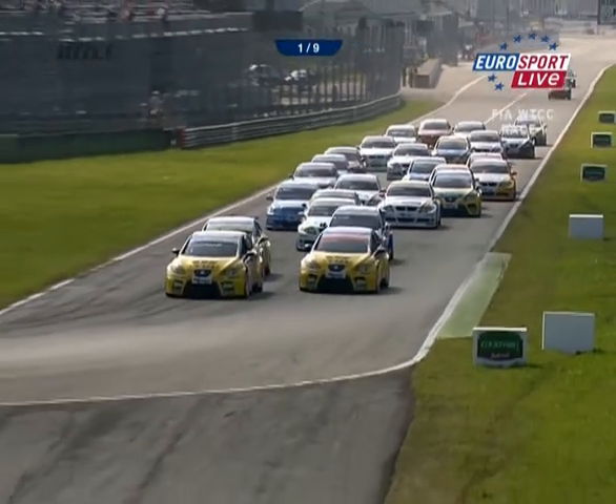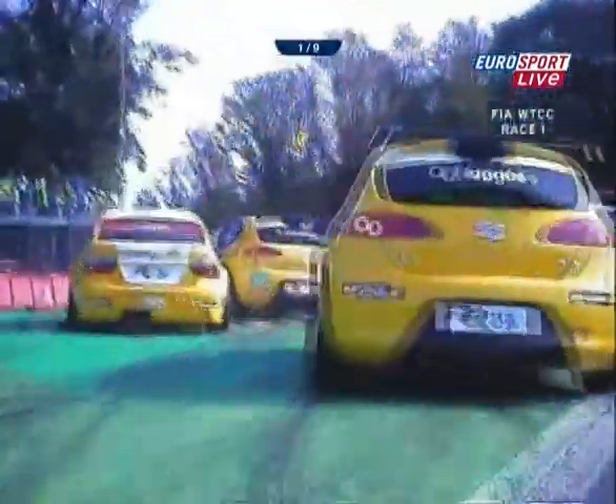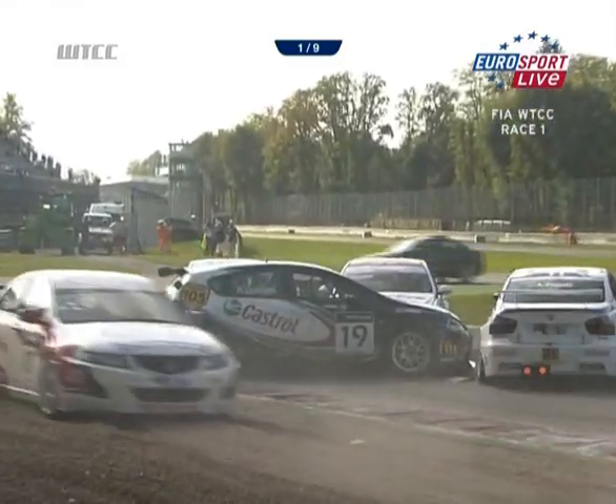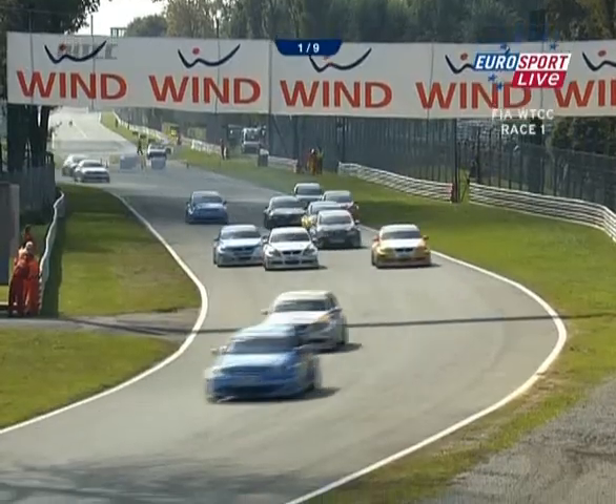Tarquini and Janae have got to get safely through the Primo Variante, and they do. Janae tucks in front of Tarquini past the rest of the field. Tom Cornell goes over the curbs and spins out — three, four cars involved there.